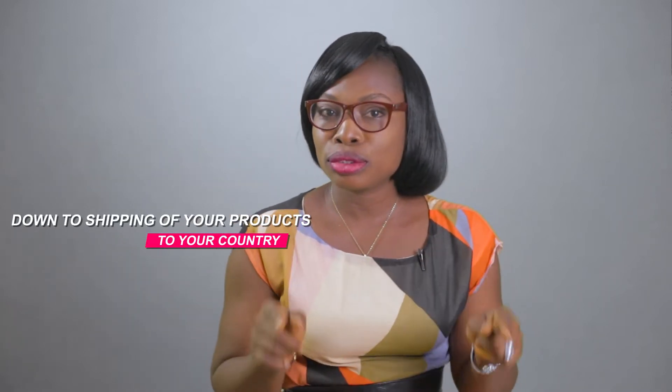My name is Kemi Ogunde of Lurikis Procurements. I'm the face behind Lurikis Procurements. In this webinar, I'll be showing you step by step how to successfully import products from China — right from your product sourcing, payment for your products, down to shipping of your products to your country.